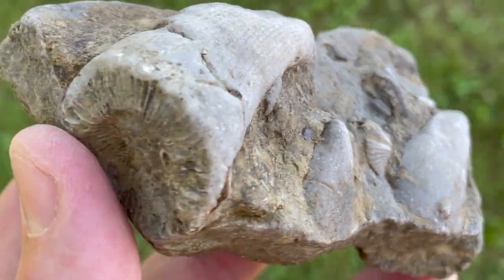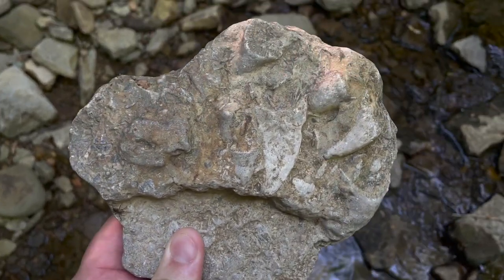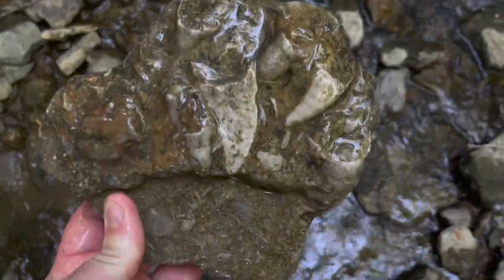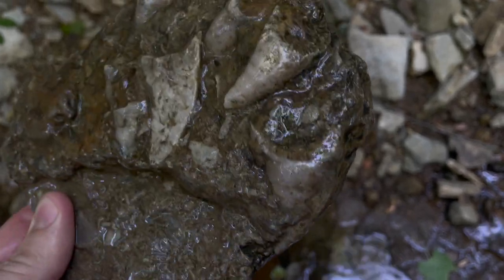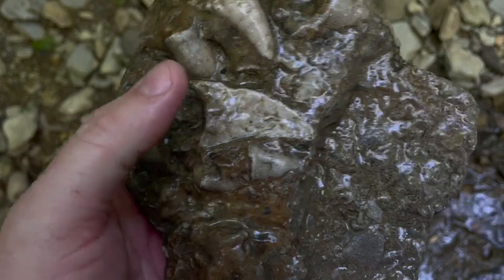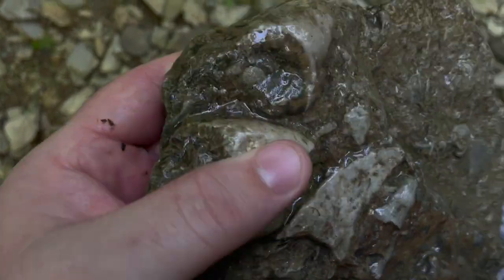Let's go back to the creek and do some more exploring. Just for fun I'm going to get this rock wet and see how many horn corals we can find. Right now everything looks the same color, but once you get the rock wet, the matrix turns a darker color and the fossils turn a whiter color. See that? So we got at least one, two, three, four, five, six, seven - and I don't know what this is above my finger.